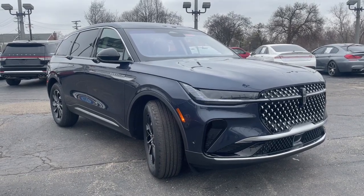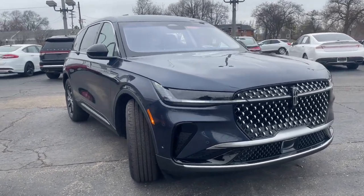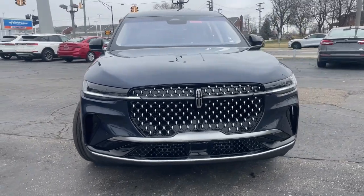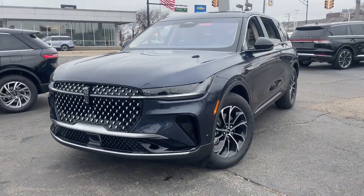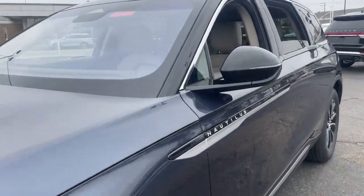Get acquainted with the 2024 Lincoln Nautilus. Make every drive count in this comfortable, capable Lincoln Nautilus — the midsize two-row crossover that brings you the luxury of a sedan in an SUV.